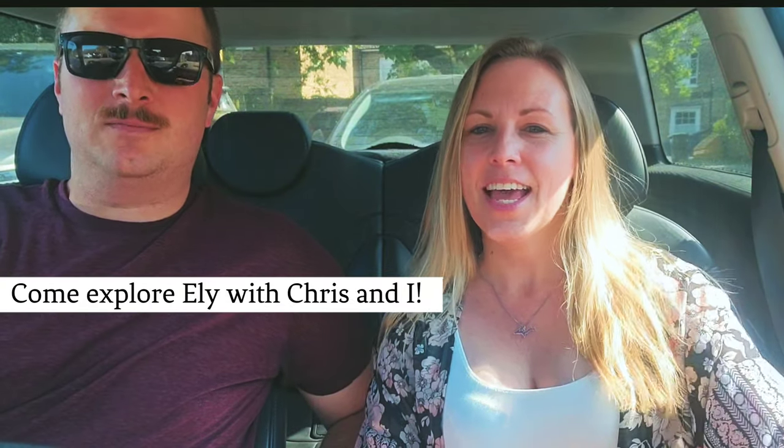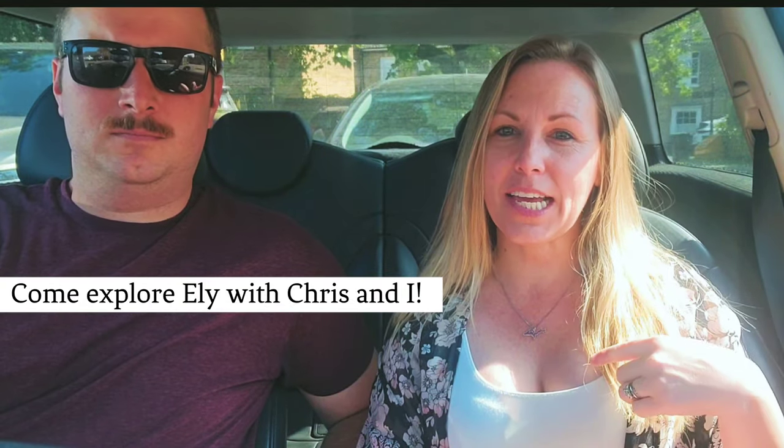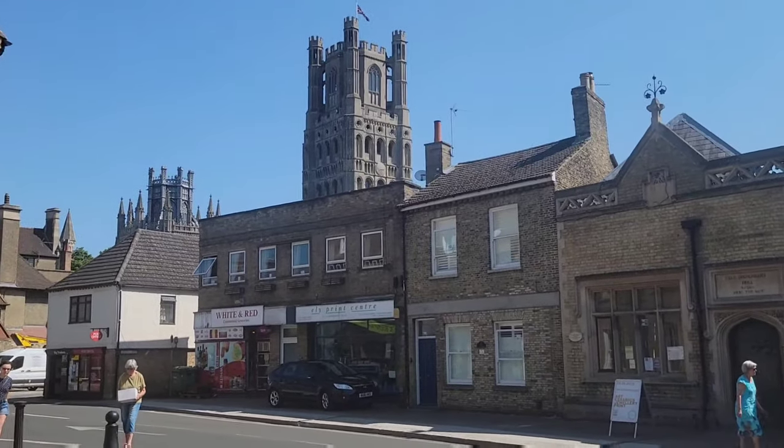Hi guys, it's Jess and Chris and today we're gonna take you out for a walk with us in Ely — I think that's how you say it — so come with us and enjoy the walk.